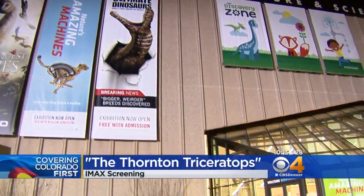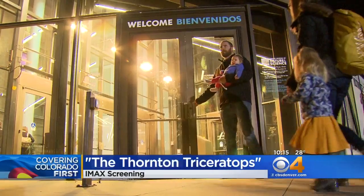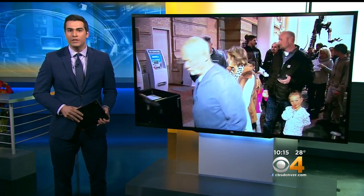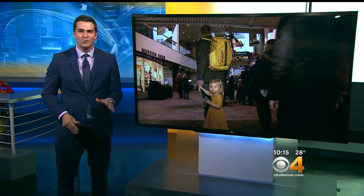The Denver Museum of Nature and Science hosted a big event tonight — a behind-the-scenes look at the discovery of a Thornton Triceratops in IMAX. Thornton leaders and the construction crews that found the dinosaur joined museum staff and volunteers. Our Stan Bush reveals it all ended with a big twist.